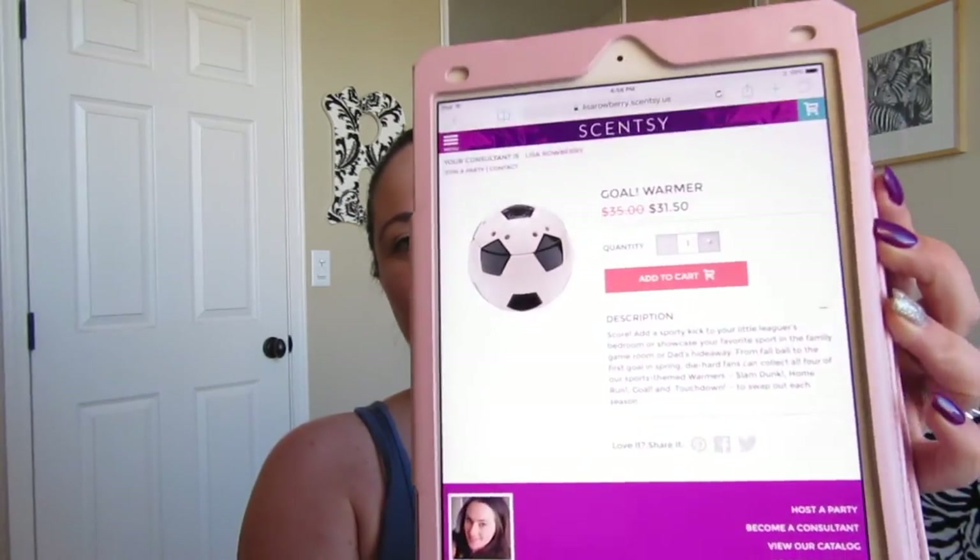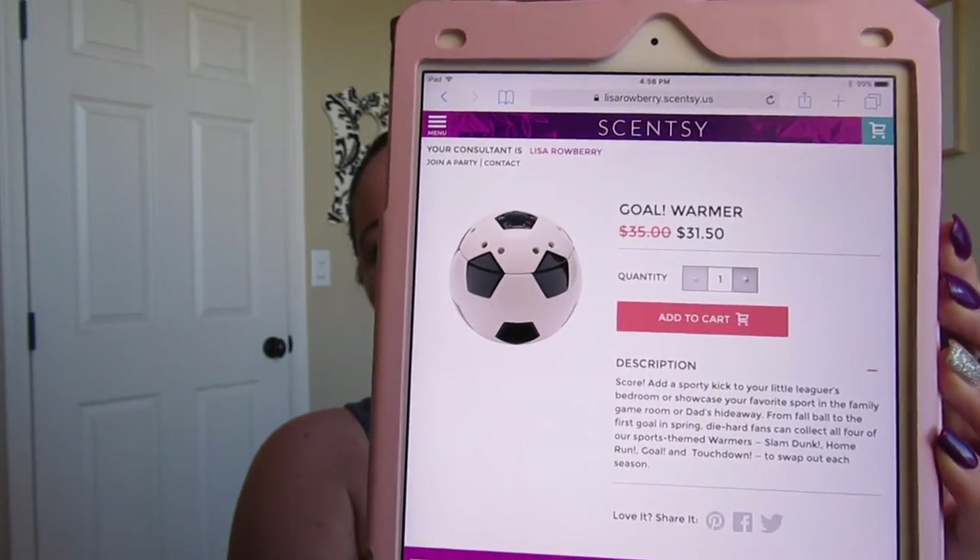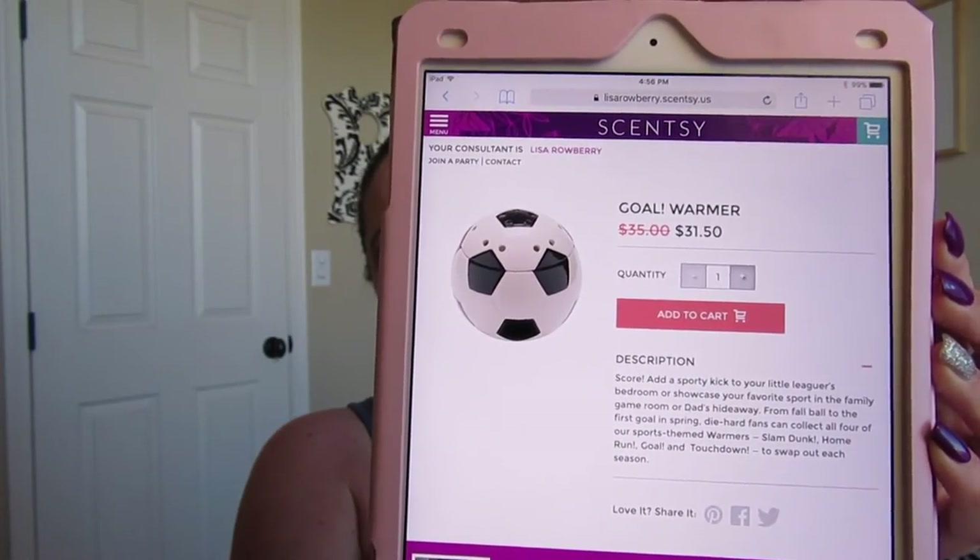Next is the Soccer Ball warmer. If you've got someone who loves sports or soccer, you can get the Soccer Ball warmer this month only for $31.50.